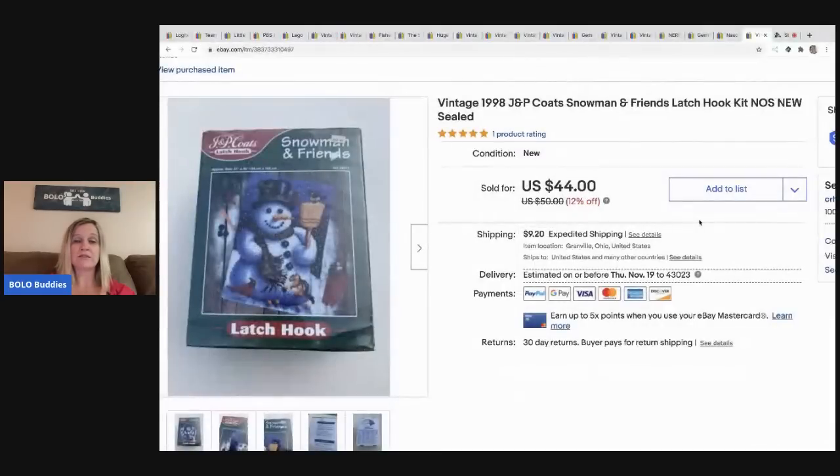The next item I sold — and it sold very quickly — is this latch hook kit. I paid $5 for this at a garage sale and I do pretty well with latch hook. I didn't think it would sell as quickly as it did, but it sold fast for $38 with the buyer paying shipping. I actually got two of them and the other one sold shortly after. Definitely a bolo for these.